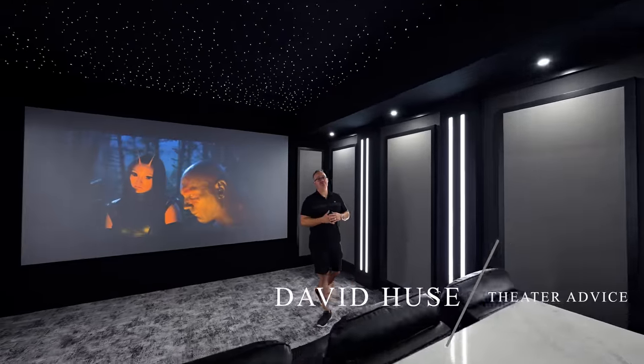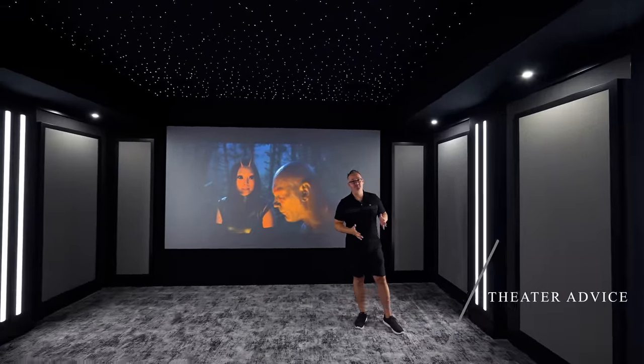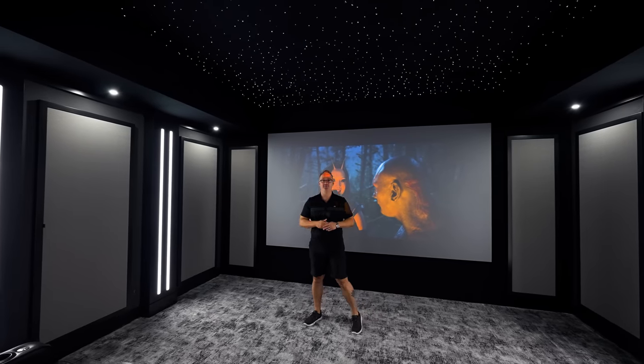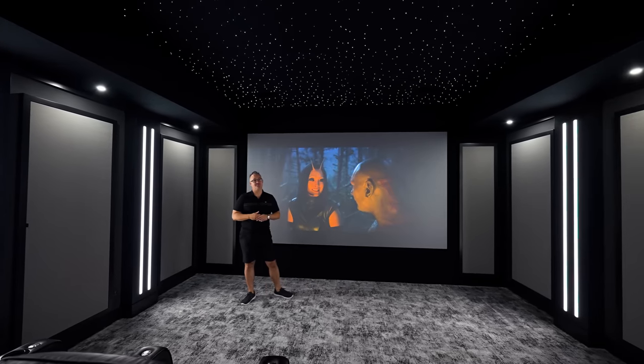Hey guys, David Hughes with Theater Advice. Today is a very exciting day for me because I finally get to show off this $207,000 theater we finished just a few months ago.